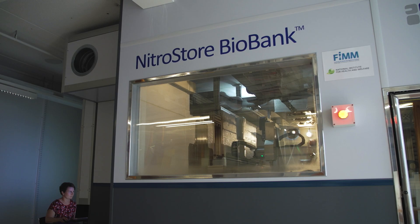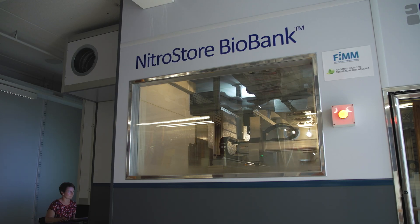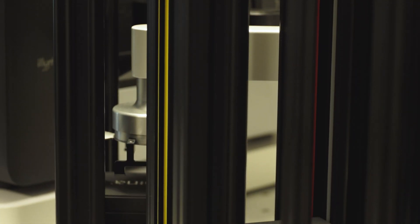We use a federated data approach where the data remains in each of the studies, in each biobank, and in each of the countries, but the code or the analyses are sent to each biobank and they are run in a way that can be easily combined.